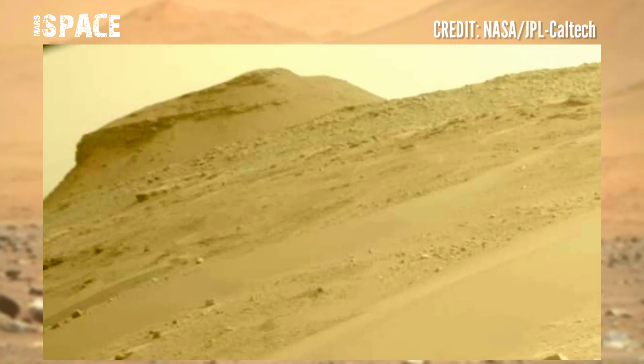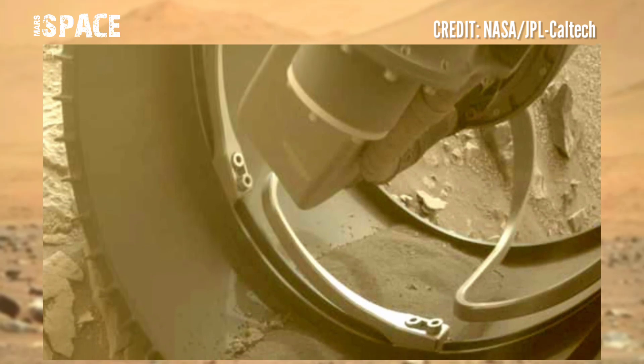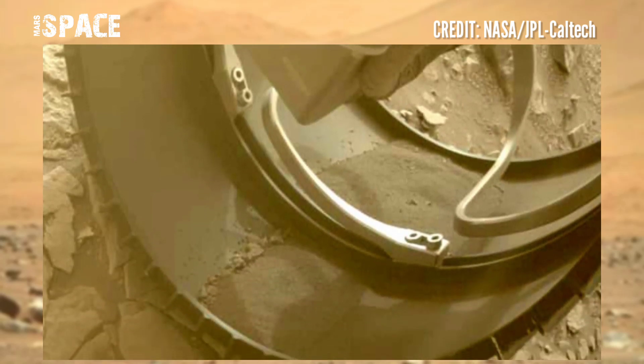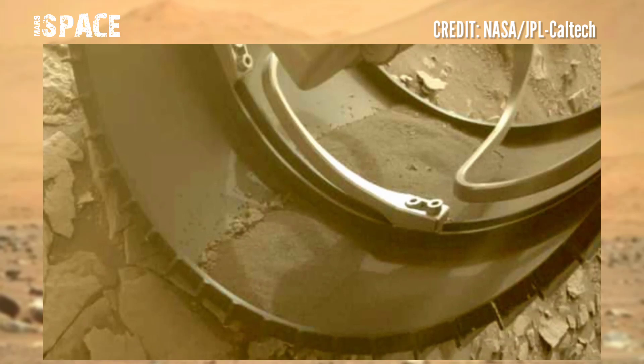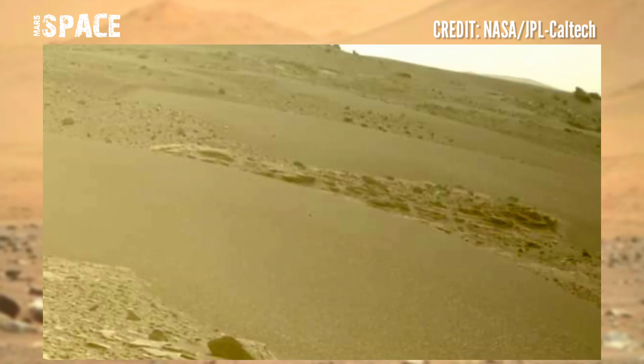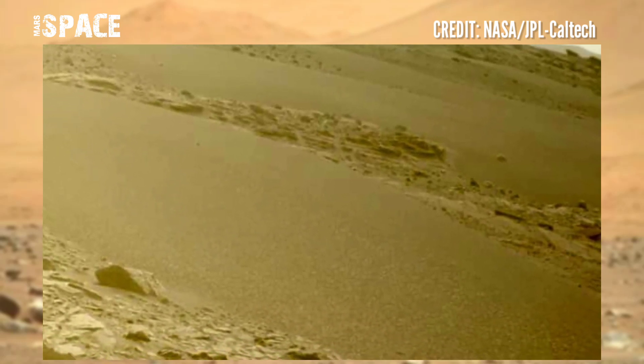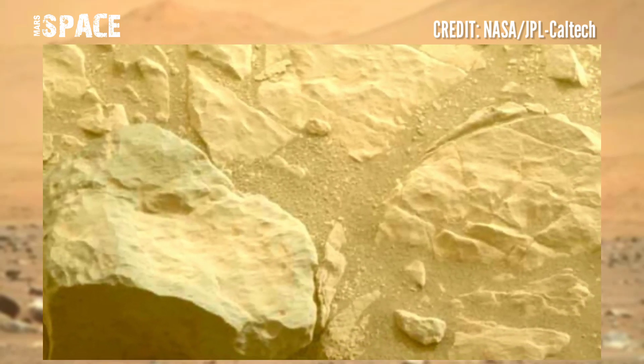A mysterious bundle of string on the Mars surface was found by Perseverance Mars Rover. NASA's Mars Perseverance Rover captured a photo of a similar bundle of string while exploring the Jezero Crater area on the Red Planet.